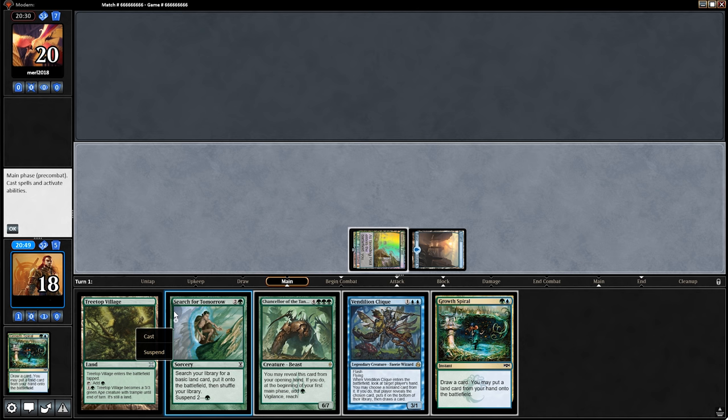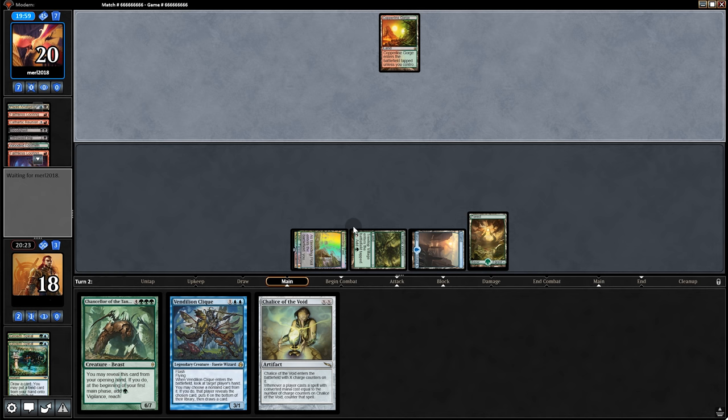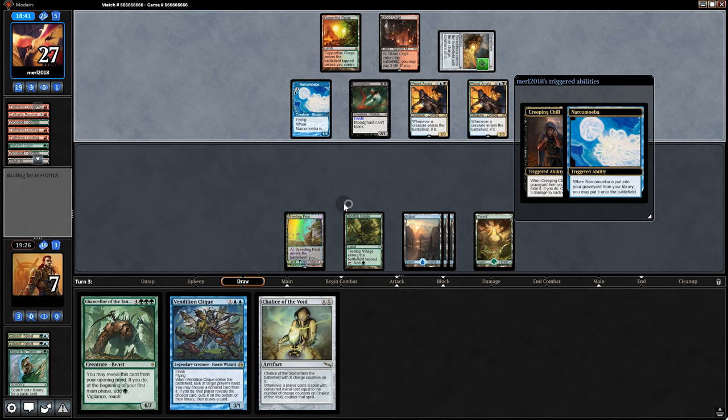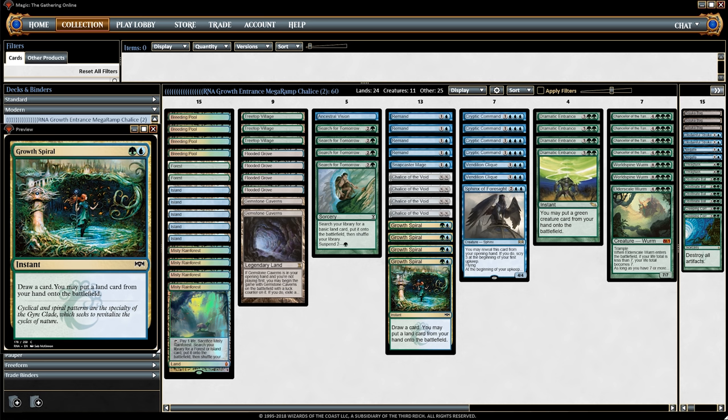Opponent goes Faithless Looting into Stinkweed Imp and Amalgam — dredging five next turn. We hit four lands and pass back. Four lands is pretty good, but with so many graveyard decks I don't even know anymore. Three Creeping Chills hit. Six mana by turn three — two lands, four lands, six lands — it's just too much. I feel so helpless. Not that long ago a ramp deck like this had a chance, but everything's just so fast these days.